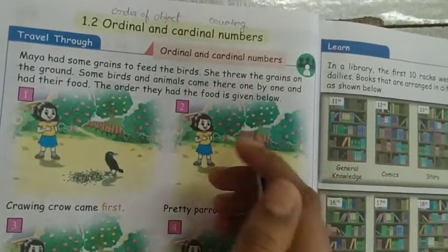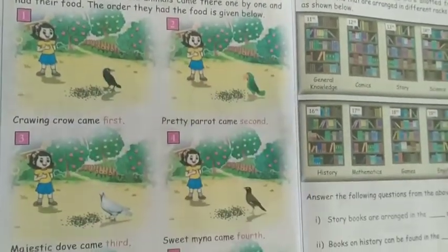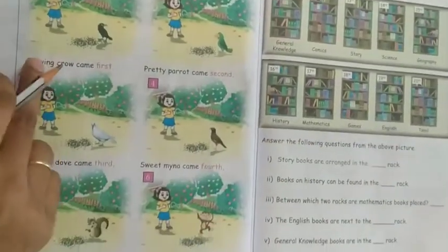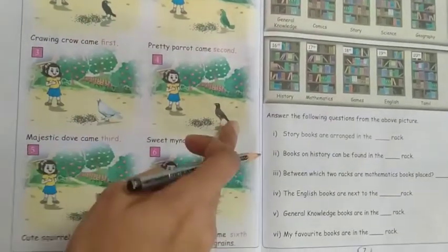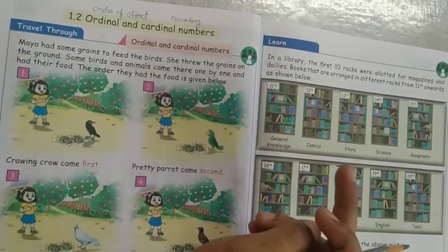Cardinal number — the numbers one, two, three. How many birds came here? 1, 2, 3, 4, 5, 6. Six birds and animals came here. So six is called the cardinal number. First, second, third — that is the ordinal number.